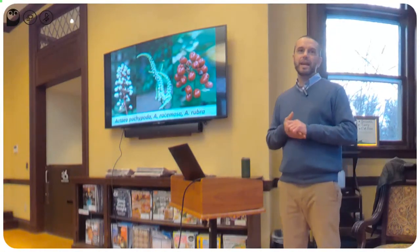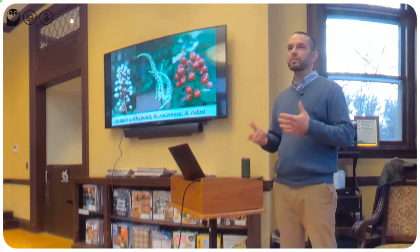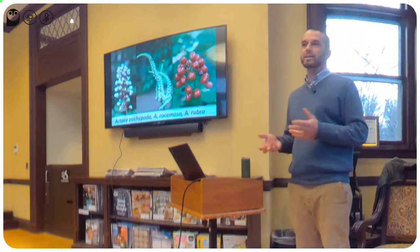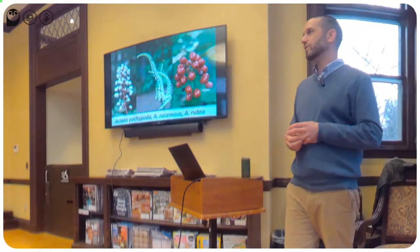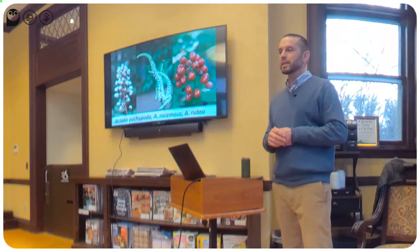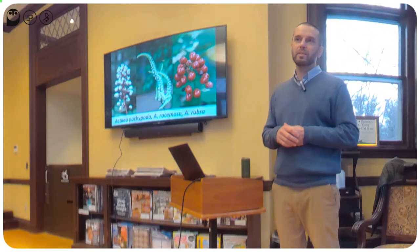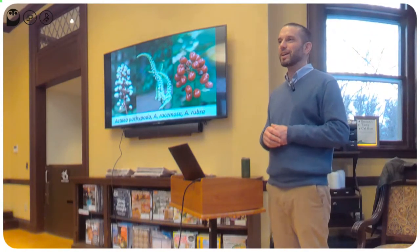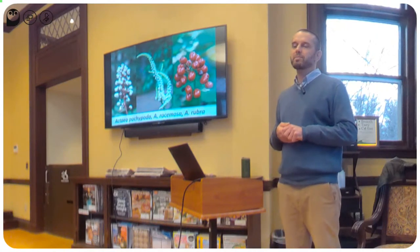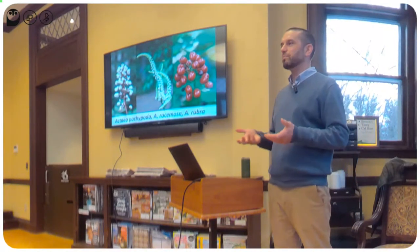Hopefully I've convinced you that native plants are a good thing and that we should include more of them in our gardens. Now I'd like to talk about some of my favorite native plants, especially for the spring. This is actually three different plants all in the same genus. On the left is Actaea pachypoda — that's a plant called baneberry. In the middle is Actaea racemosa — that's black cohosh. And on the right is Actaea rubra — that's red baneberry.